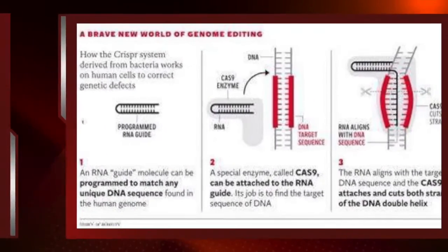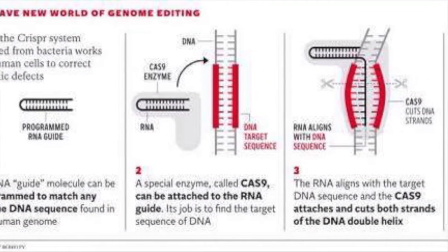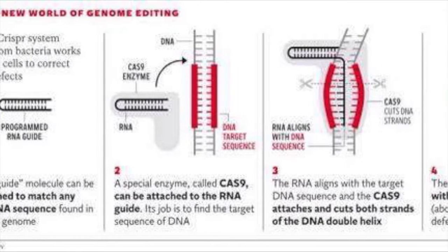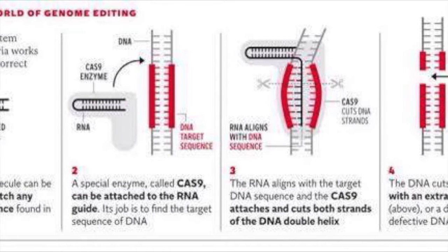The breakthrough I will be explaining is CRISPR. CRISPR was adapted from bacteria's defensive mechanism against viruses. With an enzyme called CAS9, the bacteria cut the important genes of the viruses and stores them. So the next time the bacteria encounters the virus, it comes out on top.